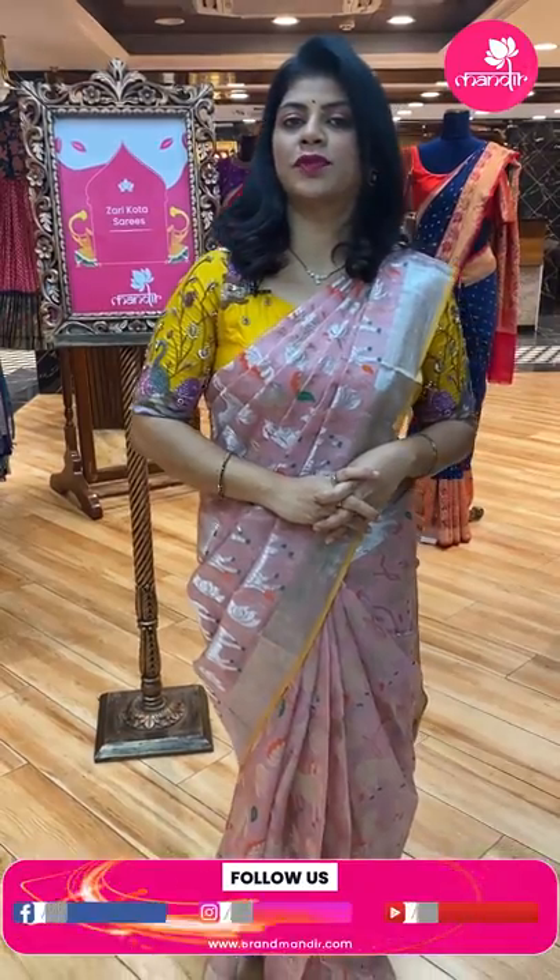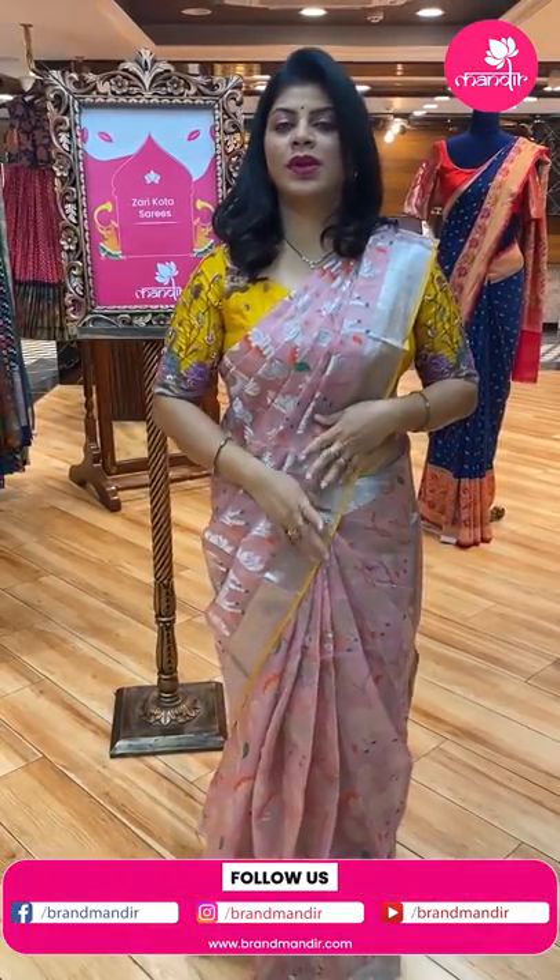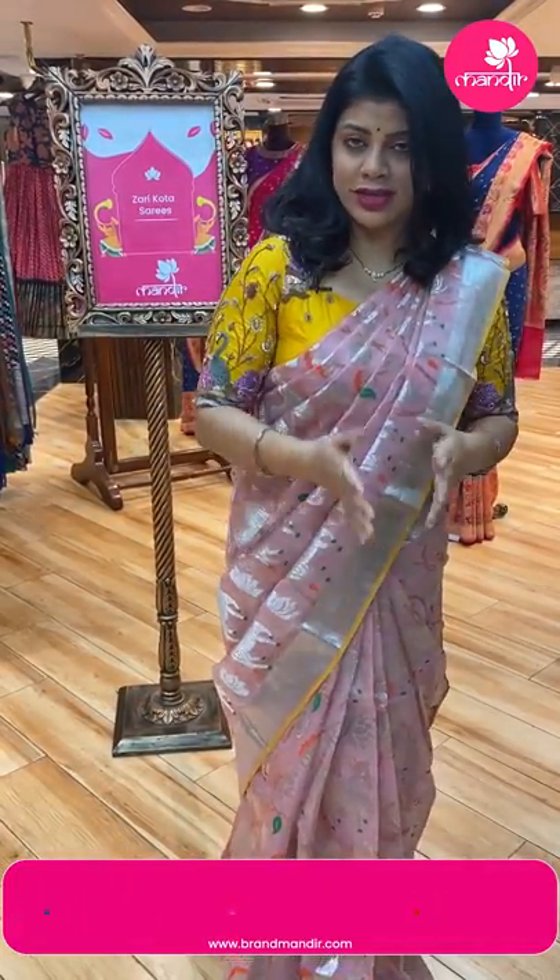I am at Brand Mandu store to showcase beautiful pure zari kotas. These sarees are apt for summer — very lightweight and comfortable to wear. Follow us on Instagram and Facebook on the Brand Mandu page. Subscribe to our Brand Mandu YouTube channel and press the bell icon so whenever we upload a new collection, you will get notified and never miss it.